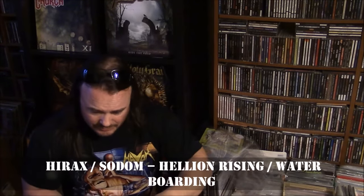Split 7-inch — that was the word I was looking for. Another split: I picked this up at the Heavy Metal Swap Meet, directly from Kate and DePena of Hyrax. This is the Hyrax/Sodom split 7-inch single — Sodom song being Waterboarding, Hyrax song being Hellion Rising. Colored vinyl — kind of an orange, brown, marble, opaque vinyl. Almost looks like caramel. They had two, I grabbed one, Bill grabbed the other one. According to Kate, that's all he has left in his inventory — they're sold out.